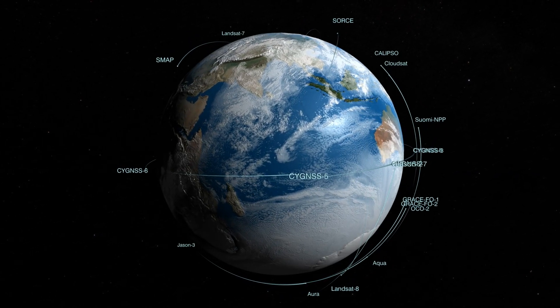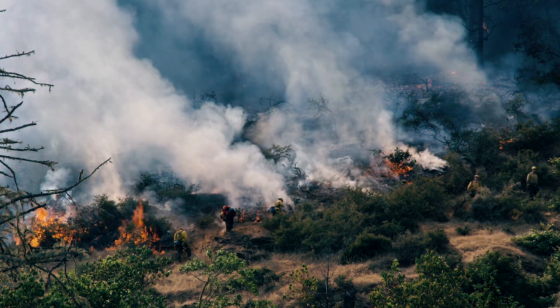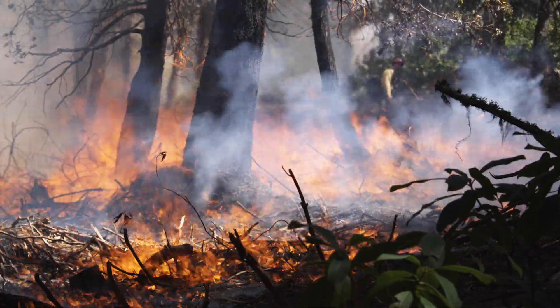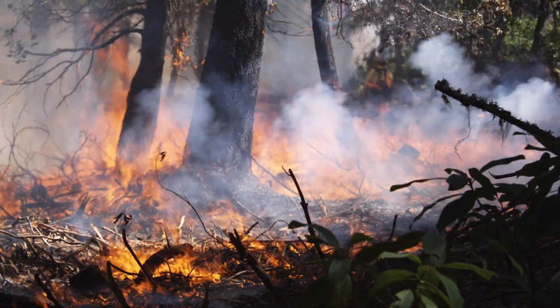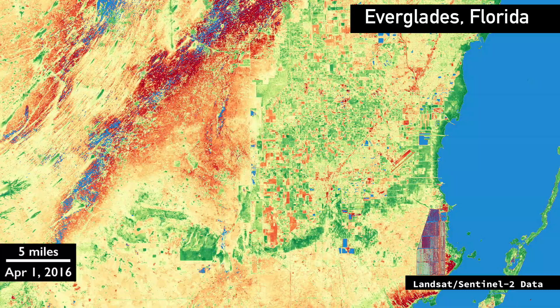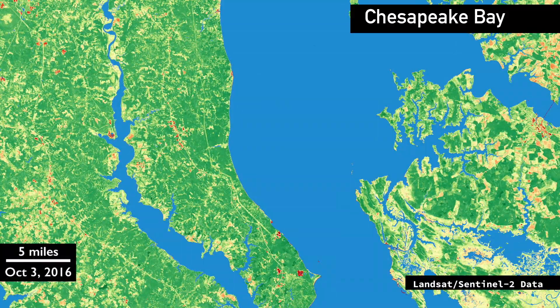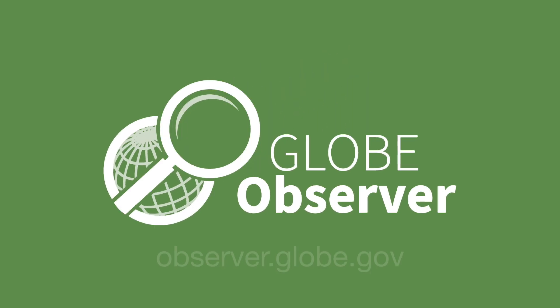I saw the value of having information before a hazard happens, because once that fire went through an area, we can never recreate that data. This is all important for us to share and put together, because that's how we understand Earth as a system. All of these things end up affecting where we live, why we live where we do, and why we make some of the choices that we do. To learn more about GLOBE Observer, check out the website at observer.globe.gov and download the app to start taking your own observations today.